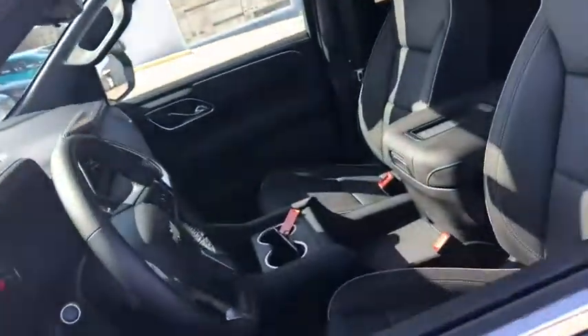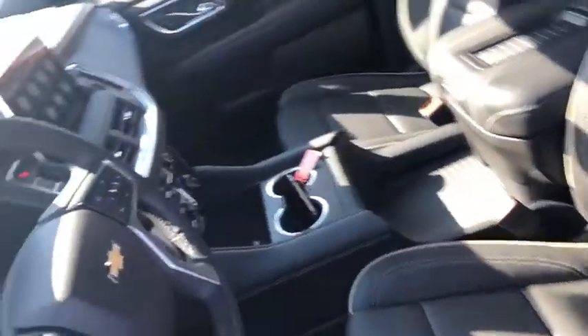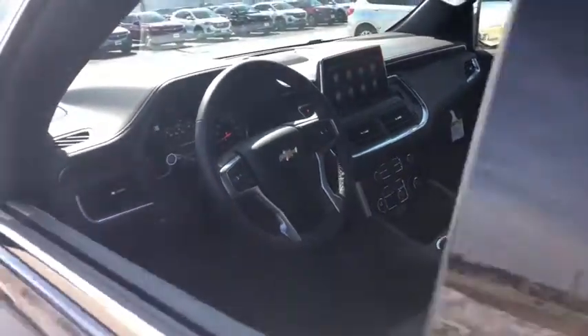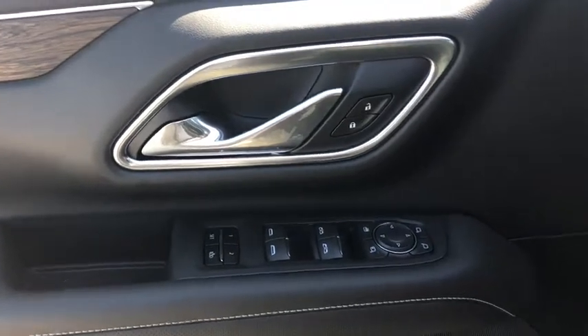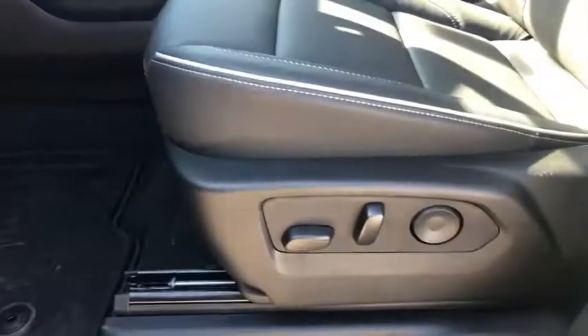Power passenger seat, power liftgate, traction control, remote start, navigation system, dual airbags, leather-wrapped steering wheel, chrome mirror caps, alloy wheels, power steering, floor mats.